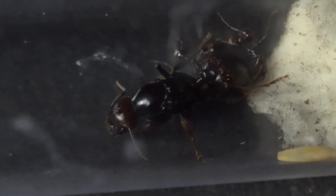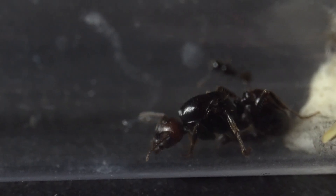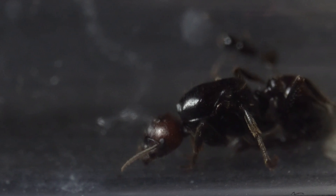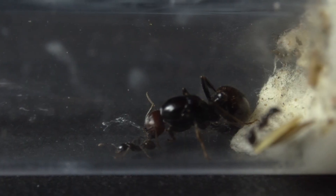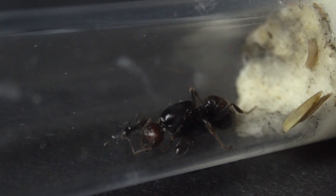Look, she already has her first workers. We need to feed the colony. The queen is lying still as she's starving — she hasn't eaten in months. But here's the catch: we won't feed them sugars or insects. We'll feed them seeds.